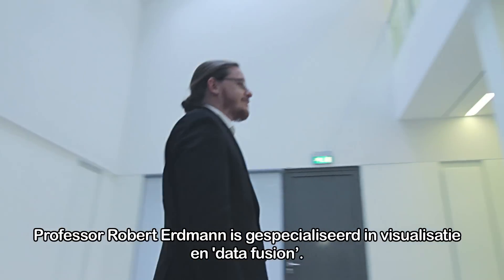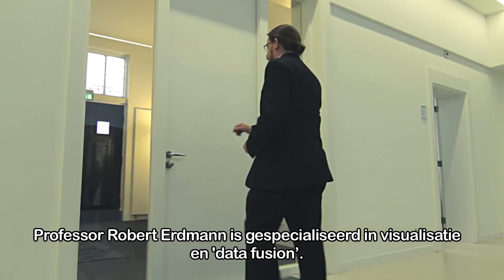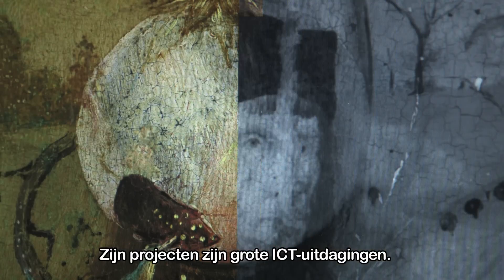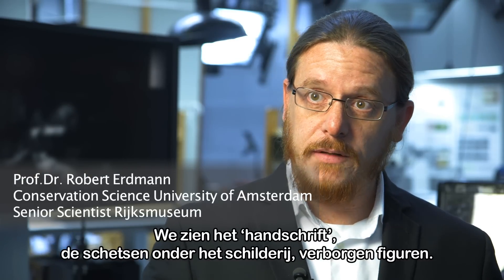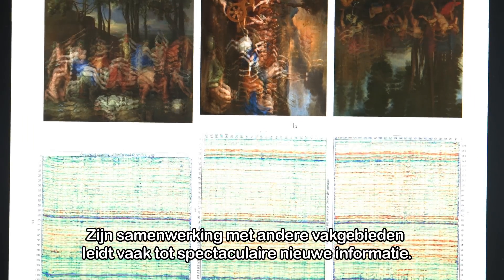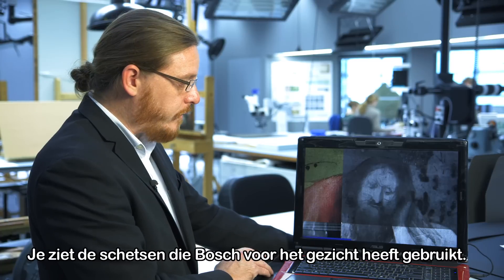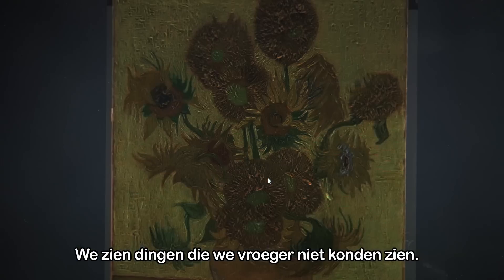Professor Robert Erdmann is an expert in the field of visualisation and an authority in data fusion. What you're seeing here is a new visualisation technology running in a web browser. His projects are major ICT challenges. We can see the handwriting, we can see the sketches beneath the painting, we can see hidden figures. So we can see the sketch that Bosch used to plan out the face. We're making real progress because we can see things we could never see before.